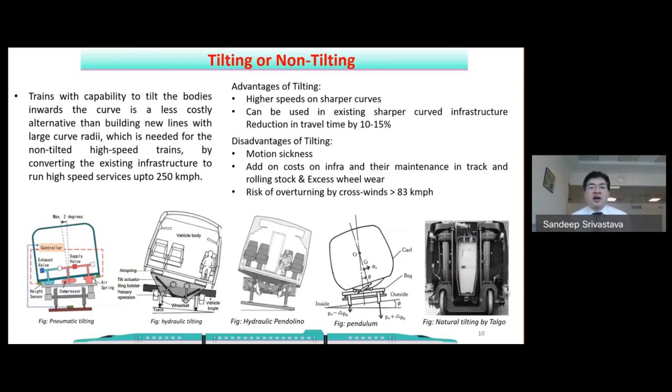The advantage of the tilting system is achieving higher speed on sharper curves, saving around 10 to 15 percent of travel time. The disadvantages are: because the train is unnaturally tilted toward the inside of the curve there is a possibility of motion sickness for passengers; there is additional pressure on the inner wheel causing excess wear on the wheel and track, increasing maintenance cost; and if wind speed exceeds 83 kmph there is a possibility of overturning, requiring wind speed monitoring and speed restriction on curves.